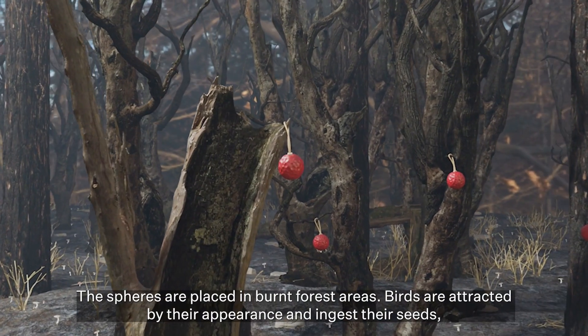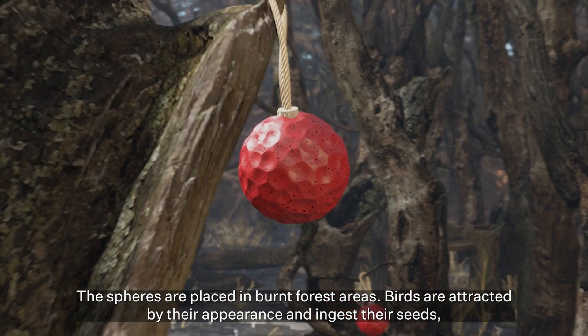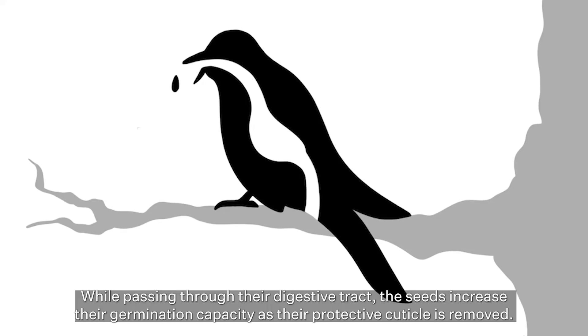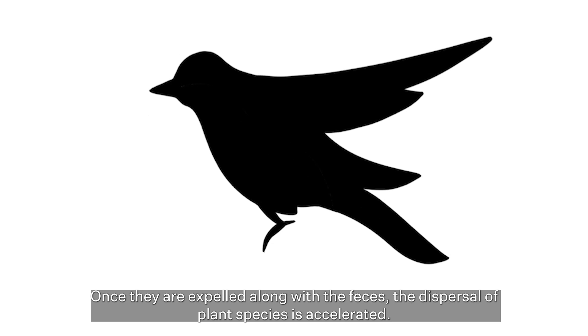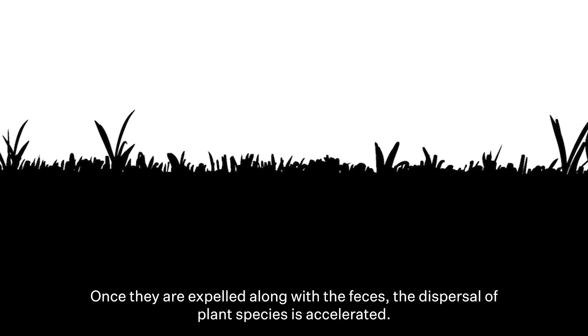The spheres are placed in burnt forest areas. Birds are attracted by their appearance and ingest their seeds, carrying them over larger distances. While passing through their digestive tract, the seeds increase their germination capacity as their protective cuticle is removed. Once they are expelled along with the feces, the dispersal of the plant species is accelerated.